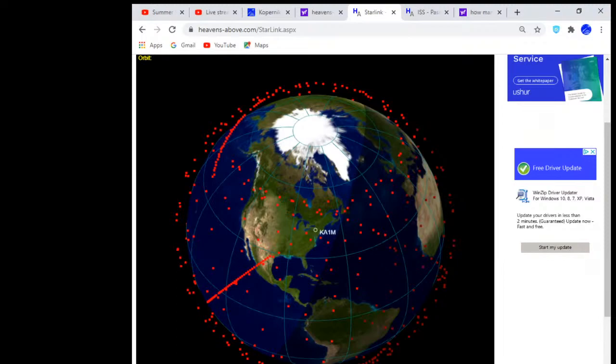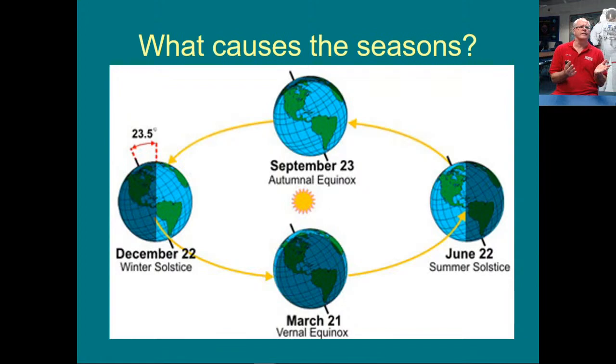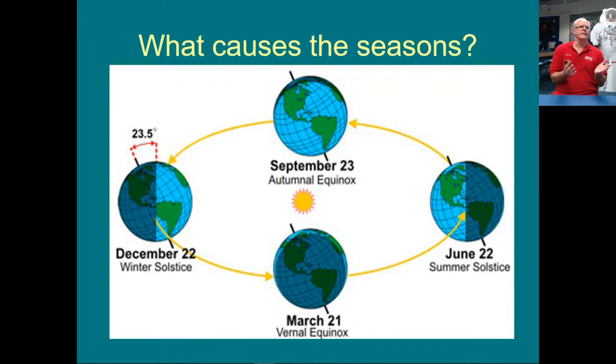Moving on now to what causes seasons. Why is the summertime good to observe? First, let's figure out what causes the seasons. What causes them is a combination of the earth going around the sun and our axis being tilted — tilted toward the North Star is how I visualize it. The axis is always pointing in that direction, and as we go around, we get a different angle that the sun appears in the sky. That causes different lengths of days. In wintertime we have very short days, and in summertime we have very long days and unfortunately short nights.